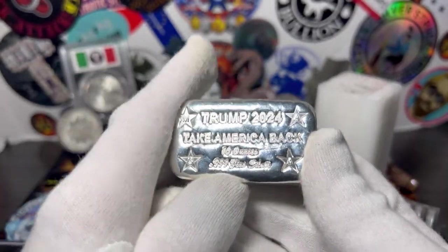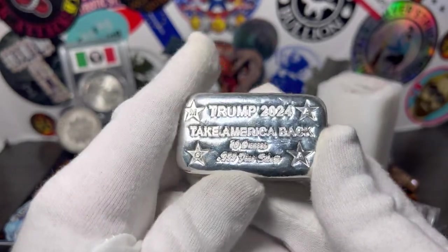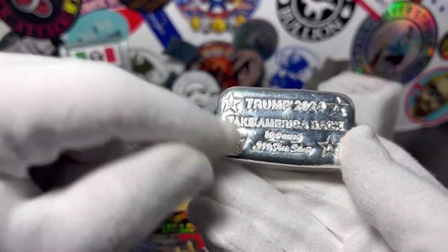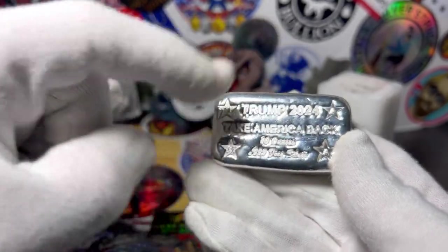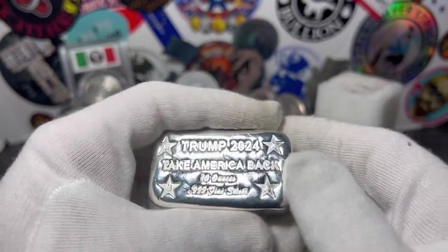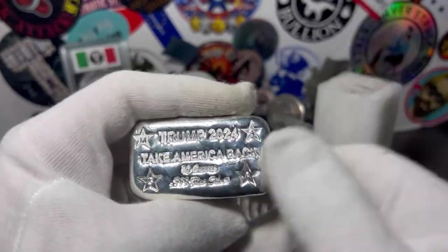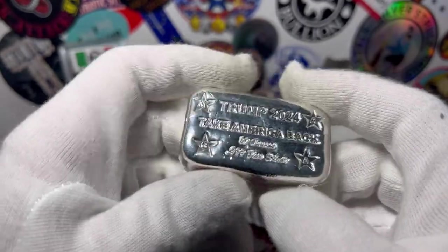Anyway, let's get to that bar. Here it is guys — a 10 ounce Trump 2024 Take America Back, 10 ounce three nines fine silver. As you can see there are four stars, and in the stars it has the letters M-A-G-A. For any Trumpsters or conservative Republicans out there, we all know what MAGA stands for — Make America Great Again.